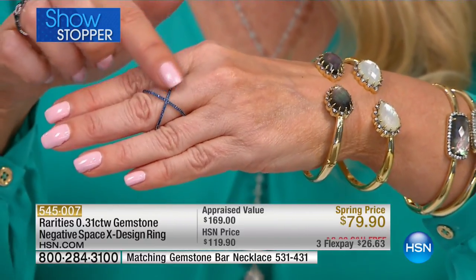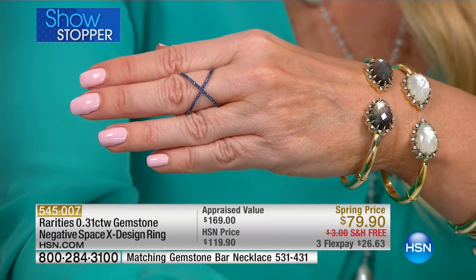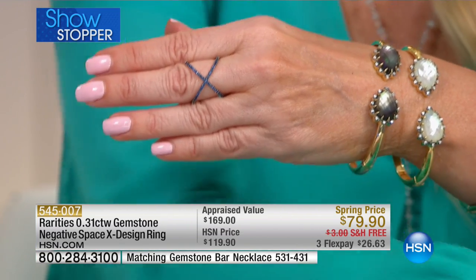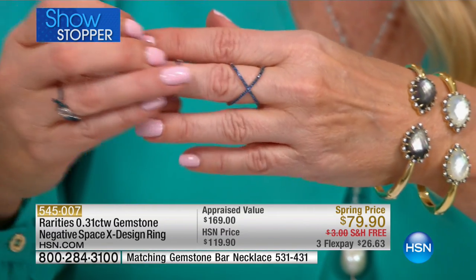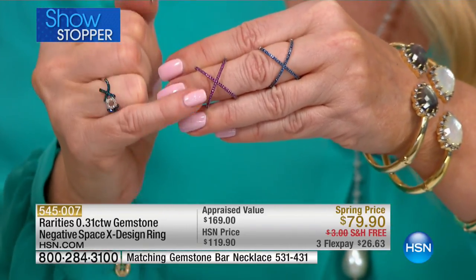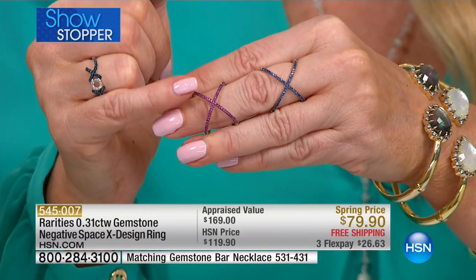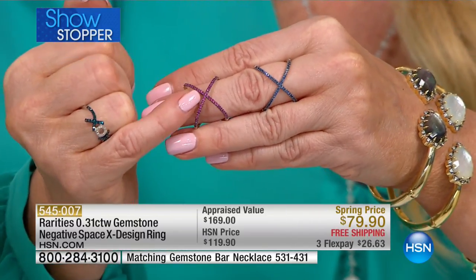It comes in four flavors. It comes in the blue sapphire that you're seeing here. Let me grab that gorgeous pink sapphire because you're going to lose your mind over that one. That is the most popular and the most limited. There's your pink sapphire and it's backed in black rhodium. By the way, rhodium is a member of the platinum family, more expensive even than platinum.